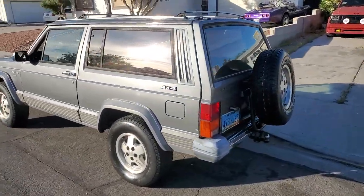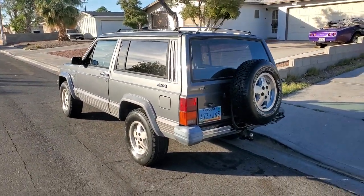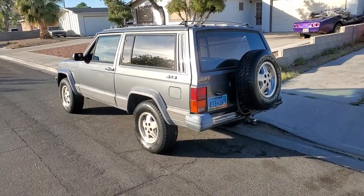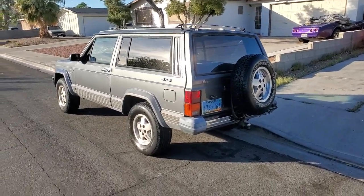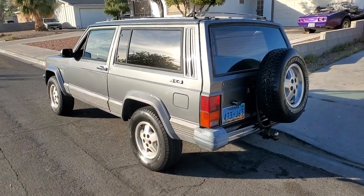Look at this 1989 two-door Jeep Cherokee XJ Laredo. This thing is just an absolute unicorn. It's totally outfitted just the way you would ever want one and it is sweet.